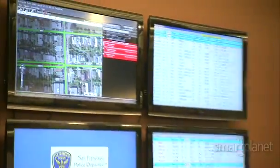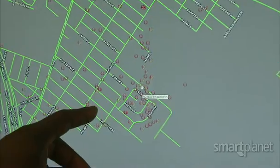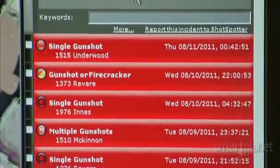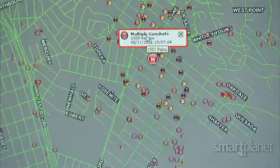The SFPD is using the technology for rapid response. Each one of these red dots represents an incident of sound captured by the ShotSpotter system. But also for crime scene investigations and predictive analysis. From a strategic deployment of personnel perspective, I can now look at where we're getting our highest concentration of gunfire events and start deploying accordingly.